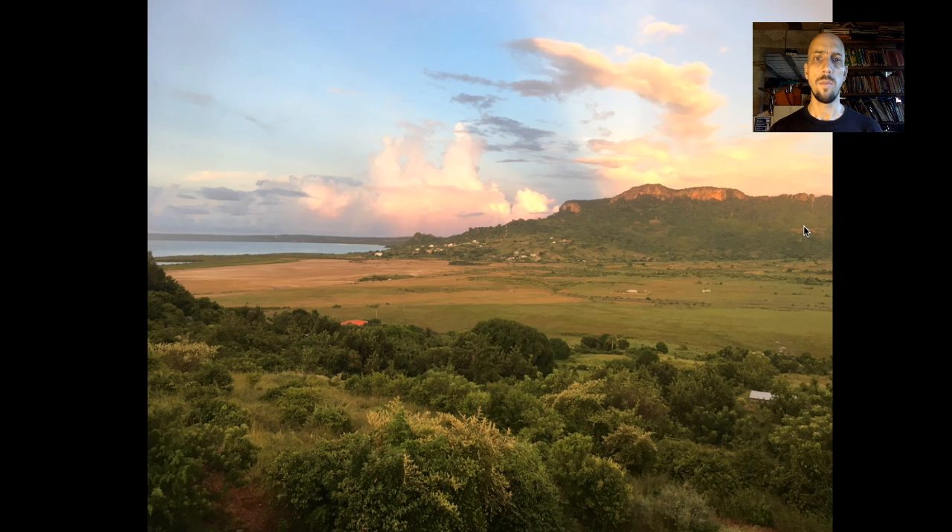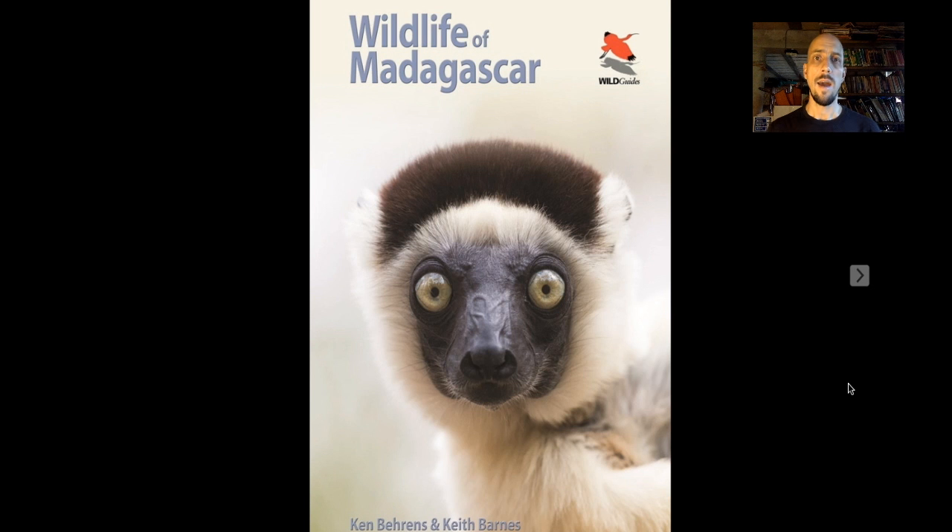Madagascar is a special place for me personally because it's where I've lived for the last eight years. This is a view from my back porch — a big mountain called the Montagne des Français, covered in dry forest with big baobabs. My wife is Malagasy; this is a picture from our wedding where we're holding these dwarf chameleons, a localized endemic in the north of Madagascar. Along with Keith Barnes, also of Tropical Birding, I co-authored this photographic guide to the wildlife of Madagascar.